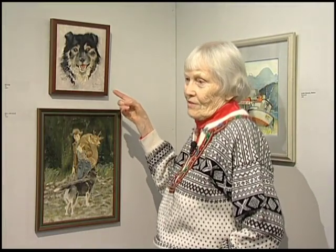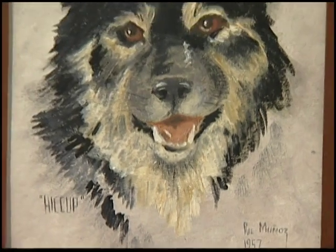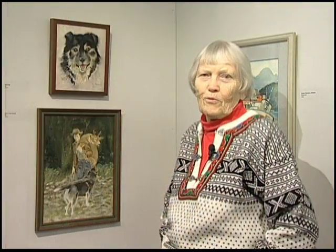This is one of the few oil paintings in this whole show. It's of a dog I had on King Island. His name was Nyatok, and we found out that that meant Hiccup, so we preferred to call him Hiccup.